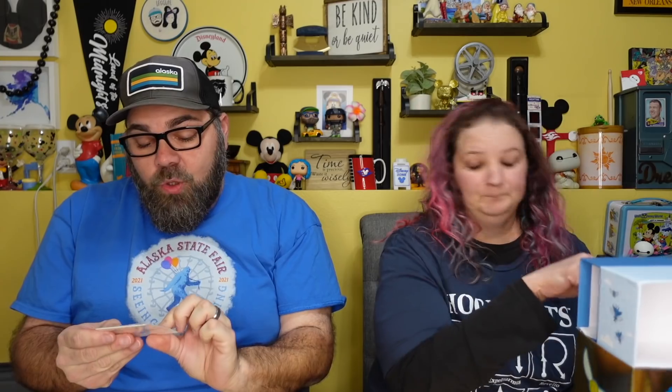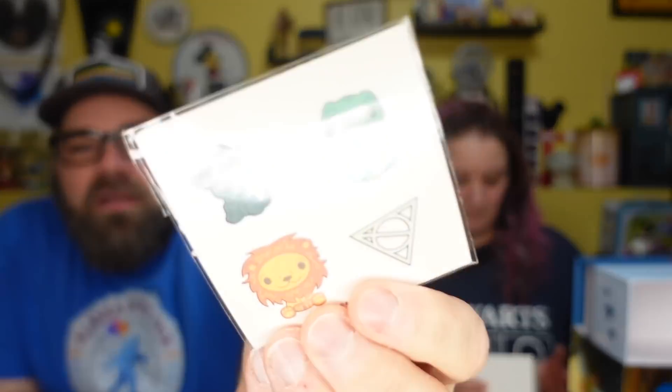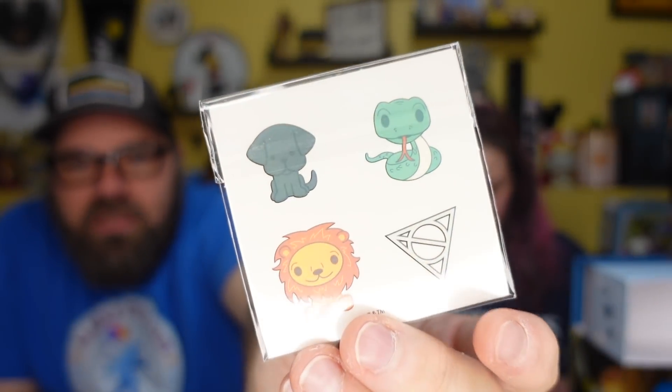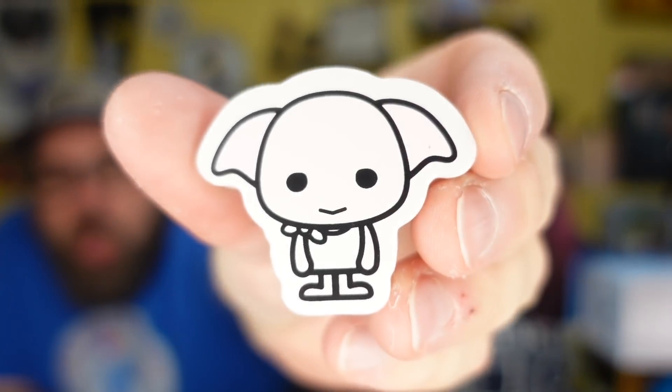This one has — oh — Remus Lupin! And more tattoos: the slithering snake, Gryffindor, the Deathly Hallows, and a dog. And this is like a little eraser, but we're for sure just going to use it as decoration — it's Dobby! Look at how cute that is. Dobby might end up living on our shelf.